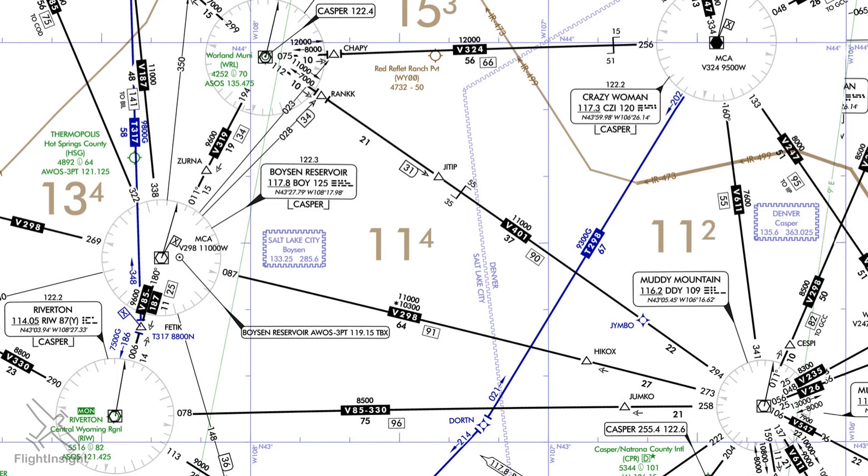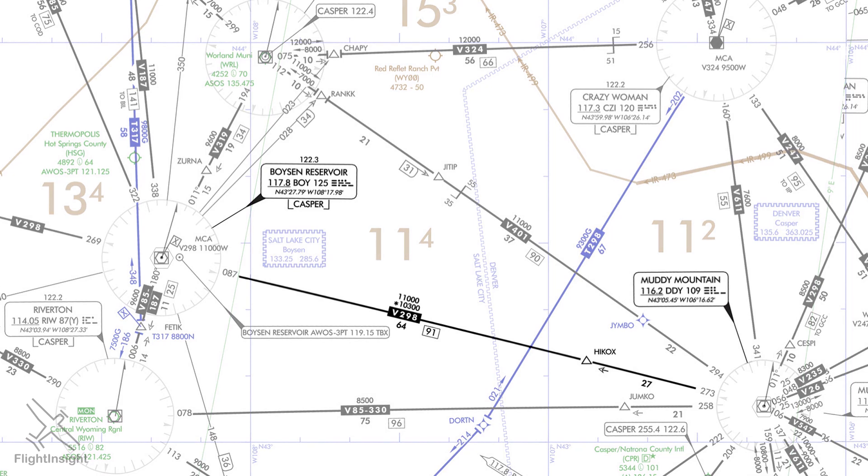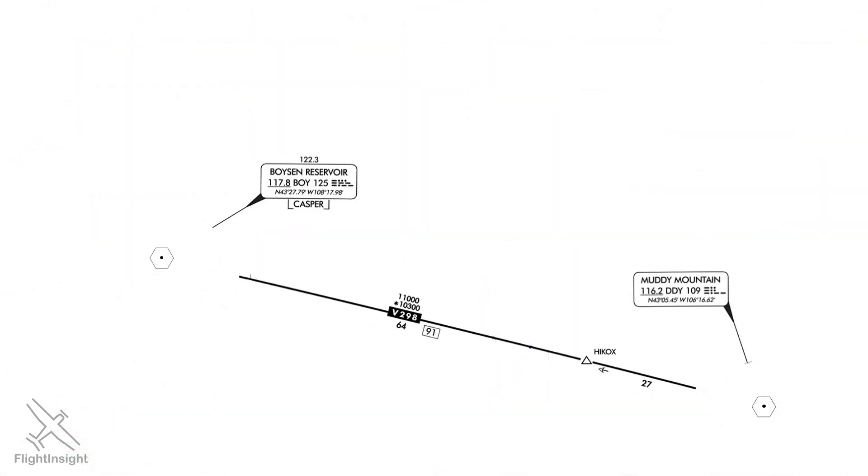When we file IFR flight plans, we know that we need to use a cruise altitude that follows the convention of even thousands of feet for westbound flights and odd thousands of feet for eastbound. Flying westbound along Victor 298 here, we'd want an even thousand foot altitude like 12, 14, or 16,000.